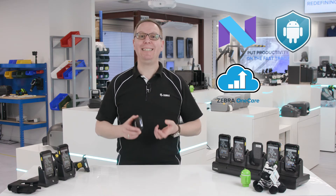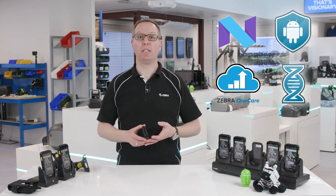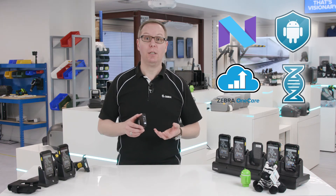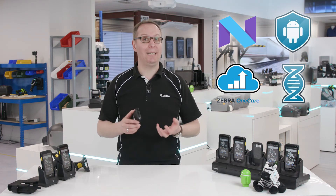Zebra's Mobility DNA suite of software tools adds new business features to your TC25 rugged smartphones. These can help improve team communications and make better use of your own business data, all the while keeping the device secure and simple to manage.